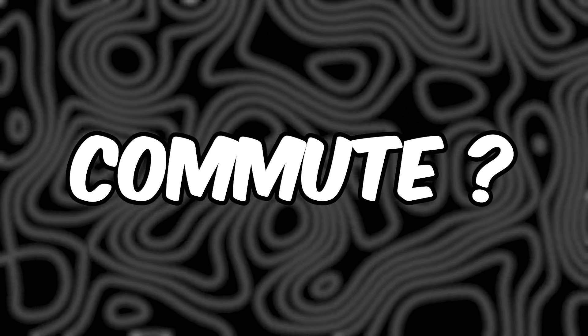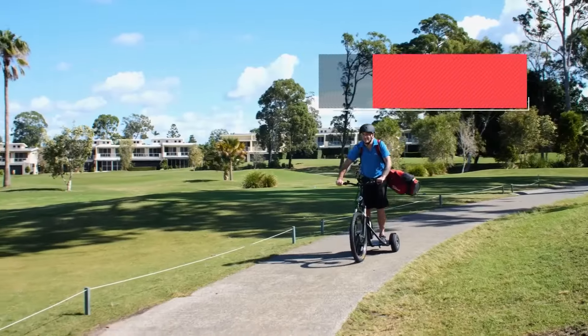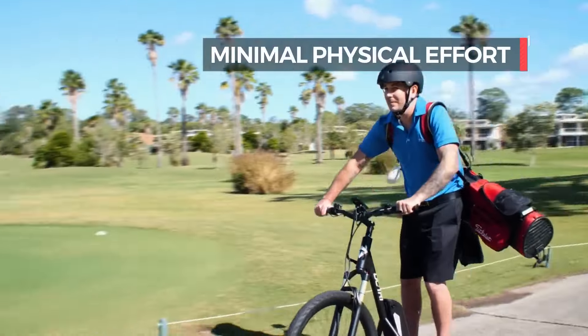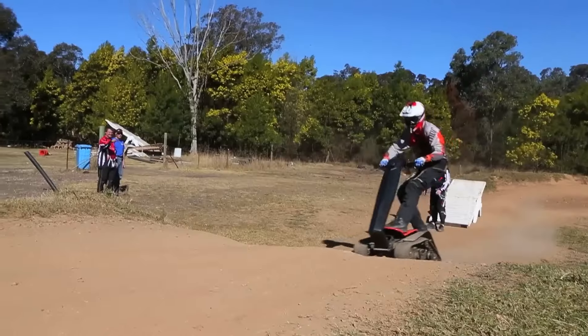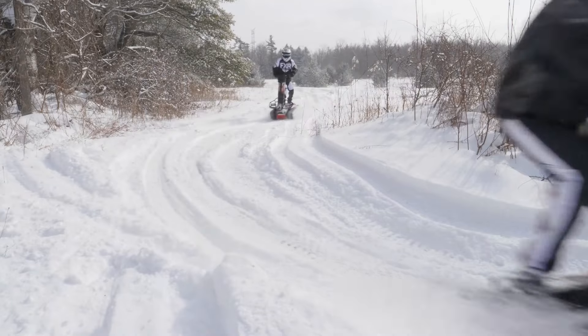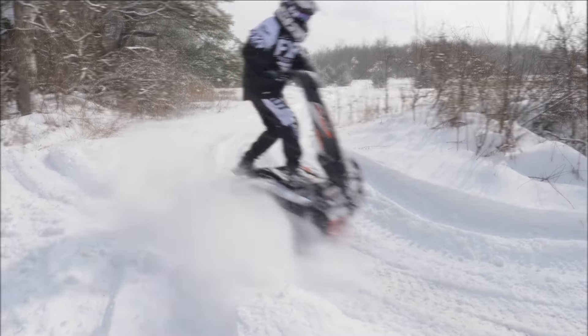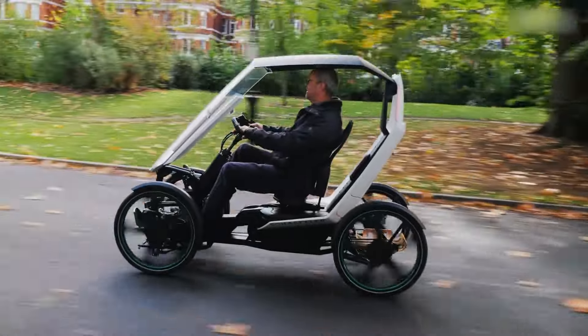Ready for a game-changer in your daily commute? Imagine effortlessly gliding through city streets on sleek, eco-friendly personal transportation. Say goodbye to traffic jams and hello to a thrilling commute that's as fun as it is efficient. These innovative rides aren't just about getting from A to B — they're about embracing a lifestyle of excitement and eco-consciousness.